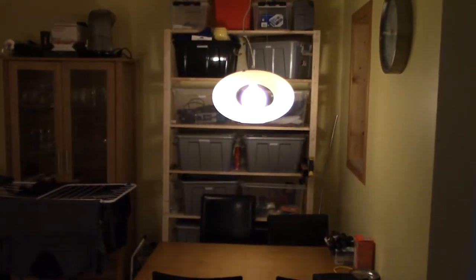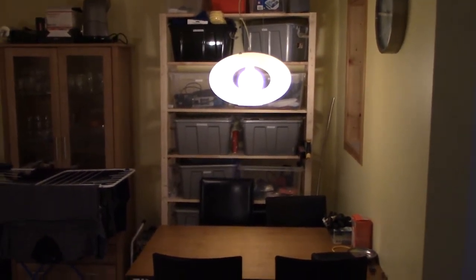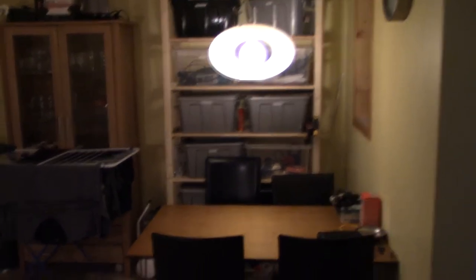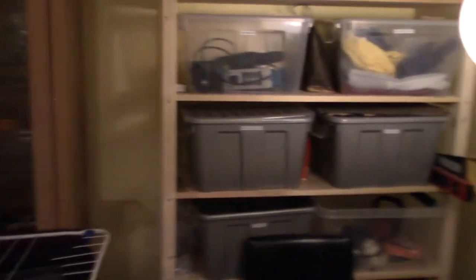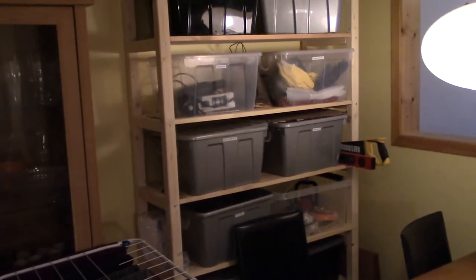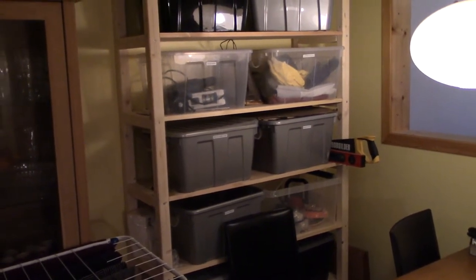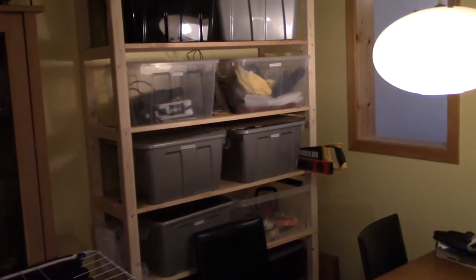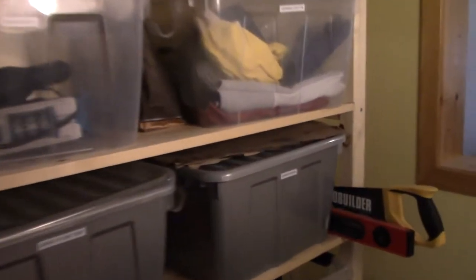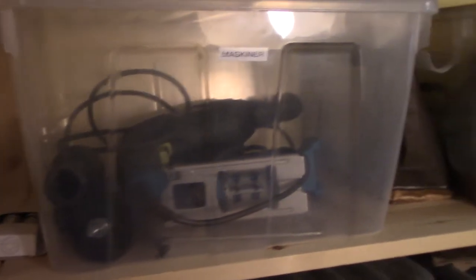Over here is my self-made shelf. I just needed a shelf in this size so I made one myself — couldn't find anything useful. Here I have all my stuff that takes up a little bit of space but I don't want it in my toolbox: sandpaper, a drill, a saw, protective clothing, car wash and detailing stuff.